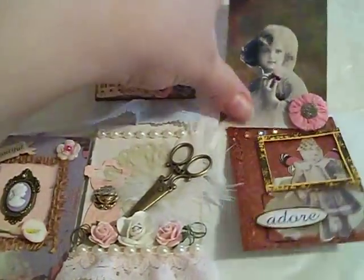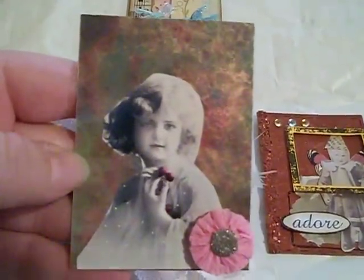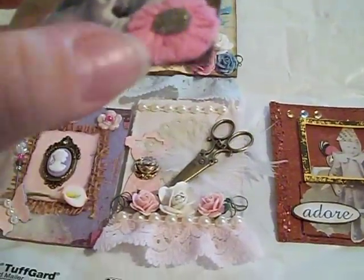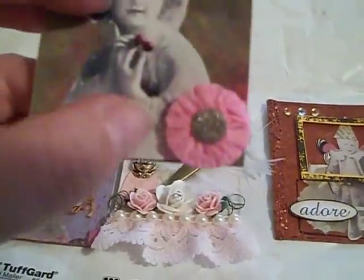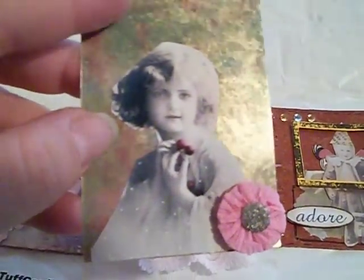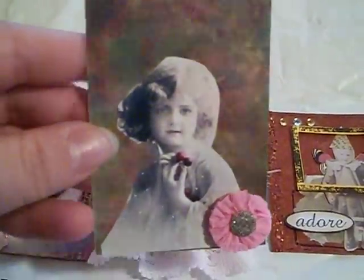These next ones are from the Multimedia Swap. It's a beautiful art image of a little girl with a tiny floret at the bottom, and the background is this really cool mixed metallic. I really like that.